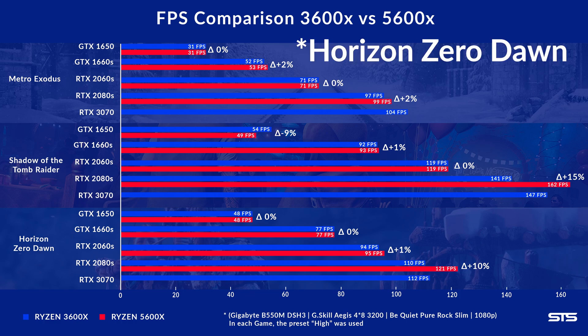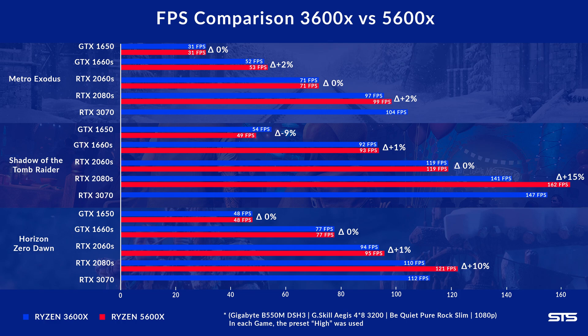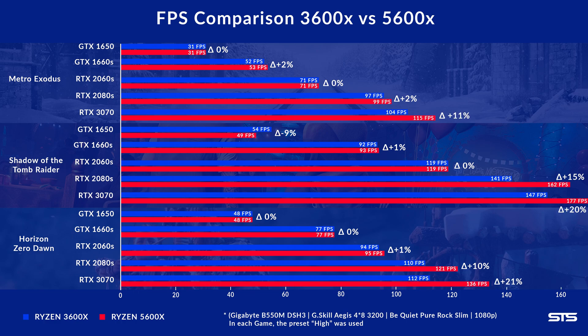For Shadow of the Tomb Raider and Horizon Zero Dawn with the 2080, we get a 10 to 15% increase — which is significant. And throwing in the 3070, we see a 10 to 20% increase across the board. Sure, these are just a couple of games, and a heavily CPU-intensive game might show benefits sooner — but I'm trying to talk averages here.